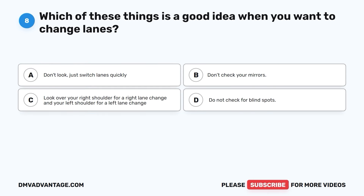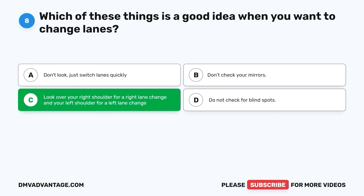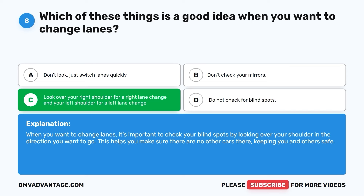Question eight. Which of these things is a good idea when you want to change lanes? A. Don't look — just switch lanes quickly. B. Don't check your mirrors. C. Look over your right shoulder for a right lane change and your left shoulder for a left lane change. D. Do not check for blind spots. The correct answer is C. When you want to change lanes, it's important to check your blind spots by looking over your shoulder in the direction you want to go. This helps you make sure there are no other cars there, keeping you and others safe.